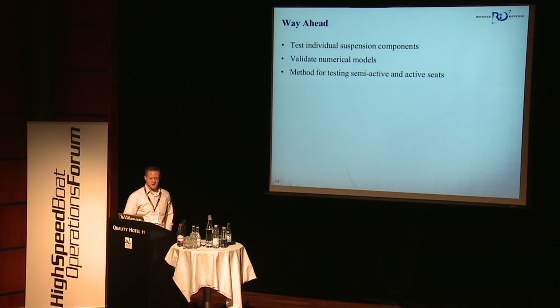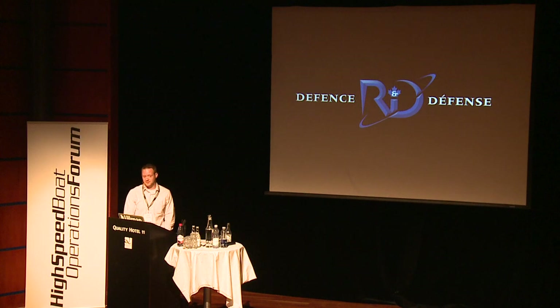The way ahead: once we're finished testing the seats, we'll probably take them apart for a more detailed look at the individual suspension components to test those individually, so we can plug them into our math models. That seat data can be used to verify the numerical models to make sure they're giving us realistic answers. Then the next step will be to figure out a way to test the semi-active and active seats, because if we just subject them to a single impact, it's hard to say whether they'll behave the same way as they would in a boat subjected to multiple slam impacts. Their control algorithms will probably work differently in those two different situations. So we're looking at developing a testing method where we might be able to reproduce realistic accelerations, displacements, and velocities like we're measuring in high-speed boats. That's the next step in this testing project.